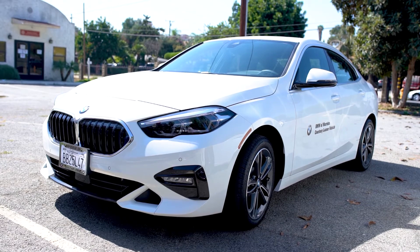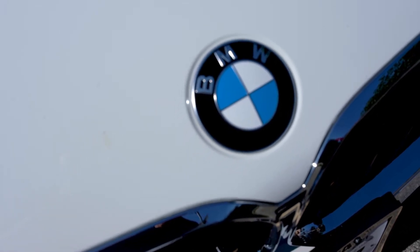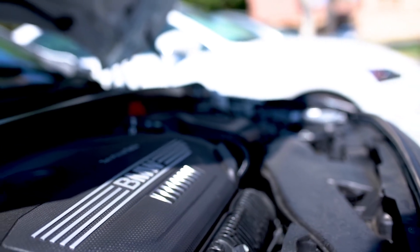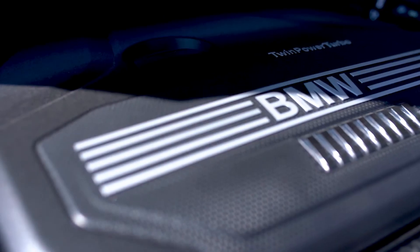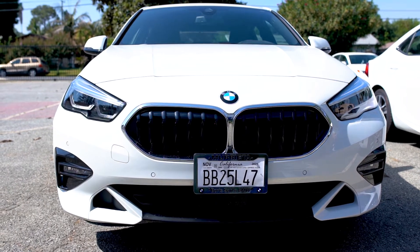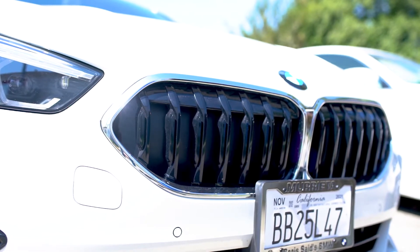With BMW, you are getting an all-wheel drive car. Base price is $38,000. Powertrain: a 2.0-liter turbocharged inline-four with an eight-speed automatic and all-wheel drive. You're looking at 228 horsepower at 5,000 to 6,000 RPM, and 258 pound-feet of torque at 1,400 to 4,500 RPM. Curb weight is right around 3,500 pounds. Fuel economy: 23 city, 33 highway, and around 27 miles per gallon combined.